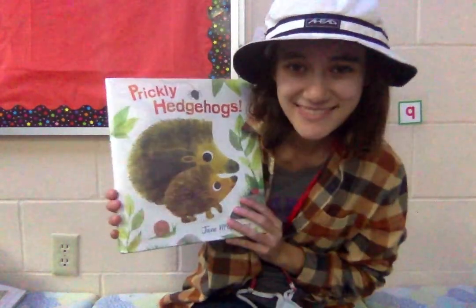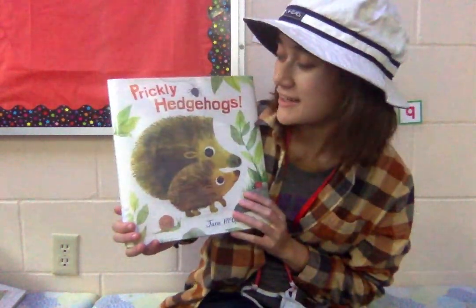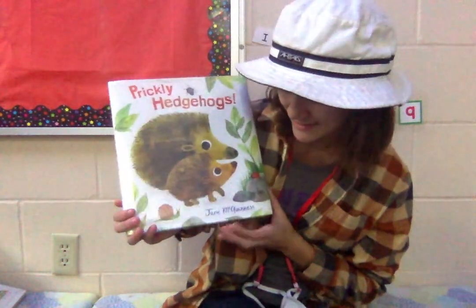Someone small and prickly is sniffling through layers of leaves and twigs, searching for a tasty bug to eat. Today we are going to be reading Prickly Hedgehogs.